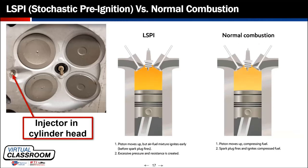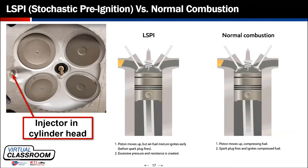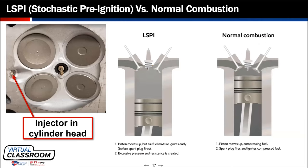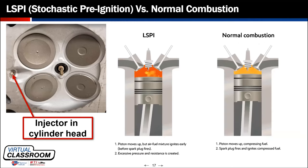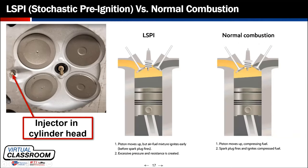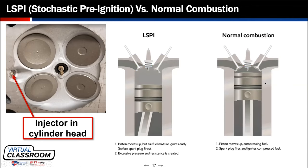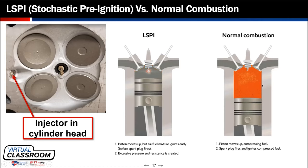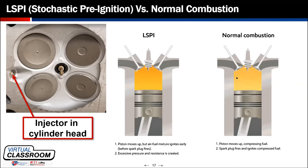So let's talk about what low-speed pre-ignition is and what the SN Plus grade was designed to address and prevent or at least reduce. Gasoline direct-injected engines now put the injector right in the combustion chamber. As you can see in the picture of the Jaguar, the injector shares space in the combustion chamber with the spark plug, which is centrally located. On the right, animations show that during the intake stroke, the propagation of the flame front is nice and even across the piston — the burn is only ignited by the spark plug as designed.